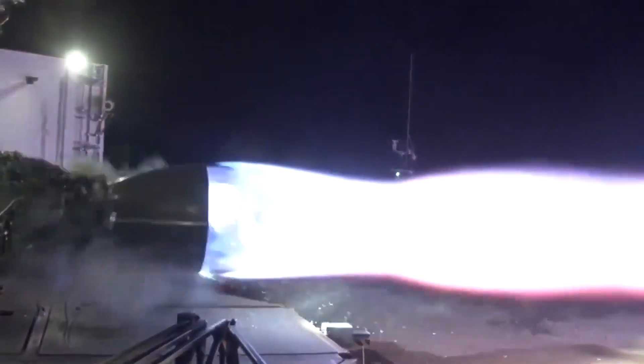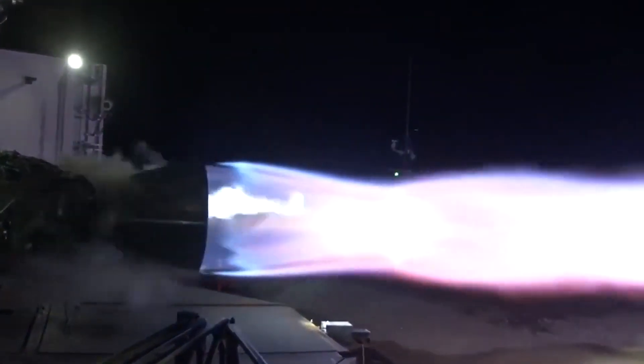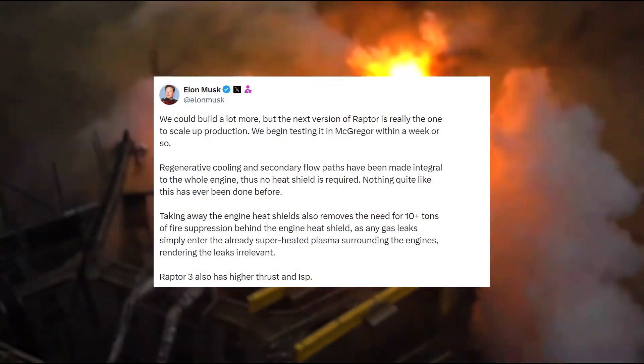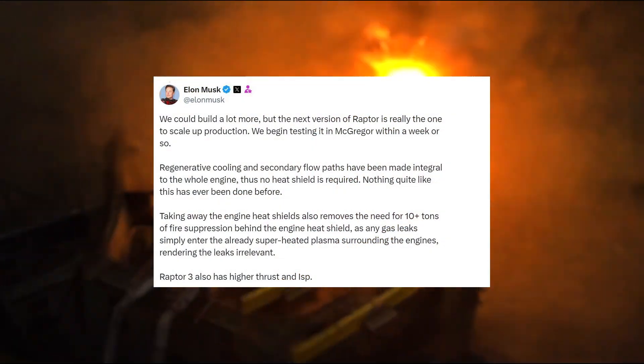For a while now, we've been receiving the occasional update on the next generation of Raptor engines powering Starship. Musk shared some significant information on both upcoming production and the removal of heat shields and fire suppression in Super Heavy, thanks to engine upgrades.